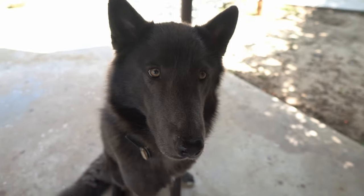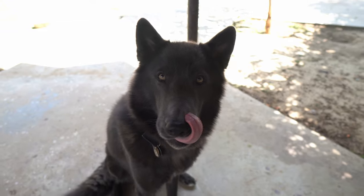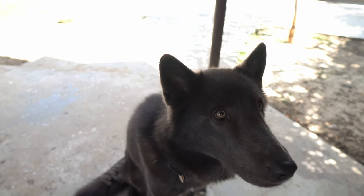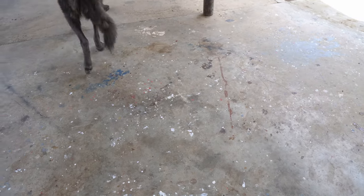Hey, what is up adventurers, welcome back to another Fenrir eating raw food video. Look at how beautiful this little coyote looks, and in this video we have something very exciting to feed Fen.